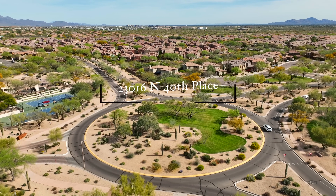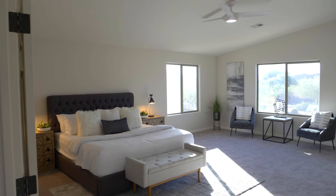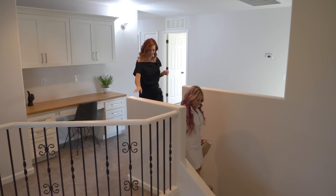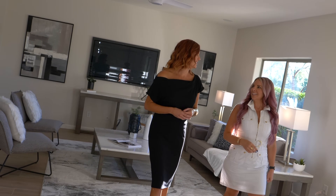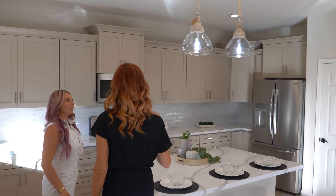Welcome to 23016 North 40th Place in Phoenix. We are in the Desert Ridge area in North Phoenix, and this home has five bedrooms, four baths, almost 4,000 square feet and has been completely remodeled. It's absolutely drop-down gorgeous. This house has been tricked from top to bottom and there's not one detail that has been overlooked when they did this remodel. It's almost like having a home built in 2023, even though it was built in 2009 — everything you see and touch has been just done.